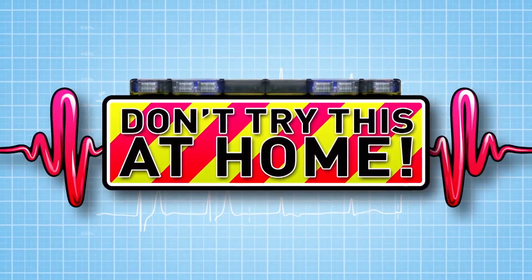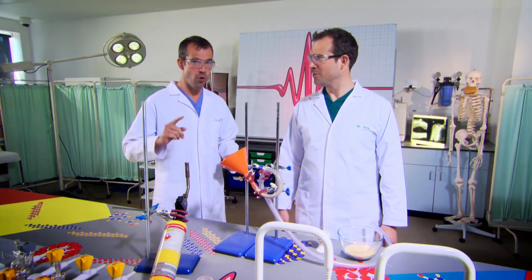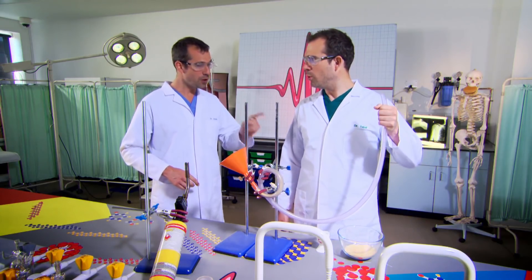Today we're looking at how we power our bodies. This experiment is to show you what happens inside your body every time you eat. What I need you to do is take that tube, and when I give you the instruction 'blow', I want you to blow into it. On 'blow', you go.